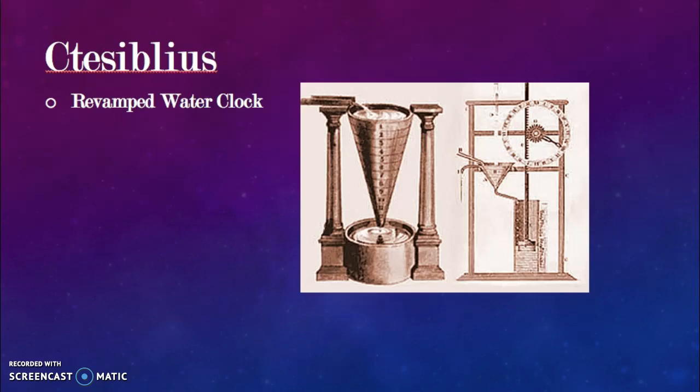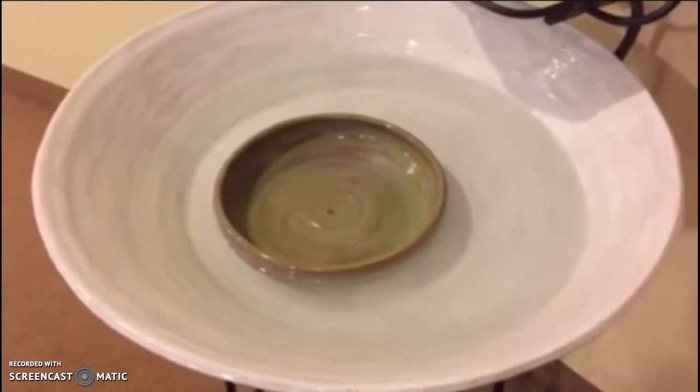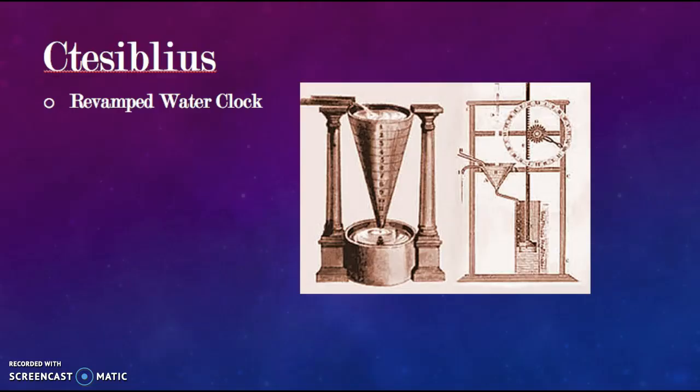Ctesibius revamped the water clock, adding another vessel to catch the water that flowed out of the top hole. The hour indicator ascends as water flows in. He also incorporated a series of gears that rotated a cylinder corresponding to the temporal hours, and this system was later used in a dial and pointer mechanism. One version has a hole where the vessel sinks as it fills; another has water flowing out the bottom into a second container, and from those designs Ctesibius was able to revamp them further.